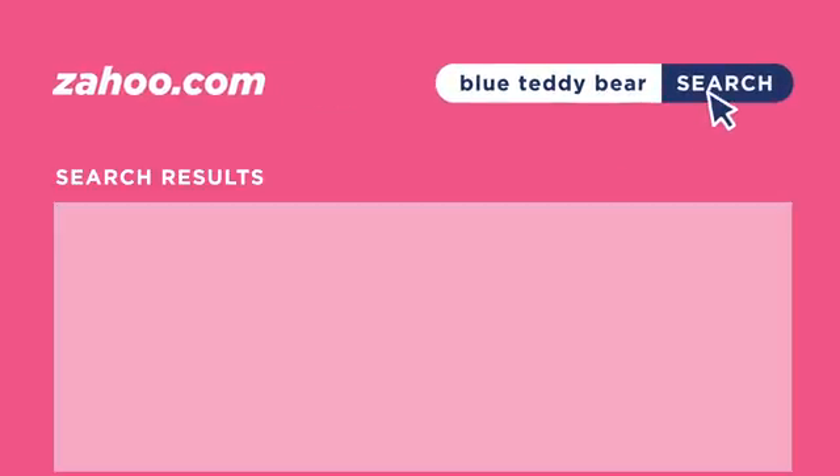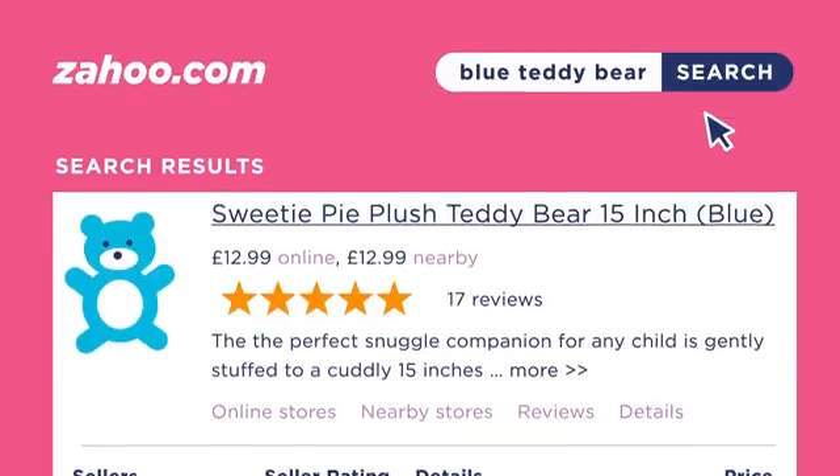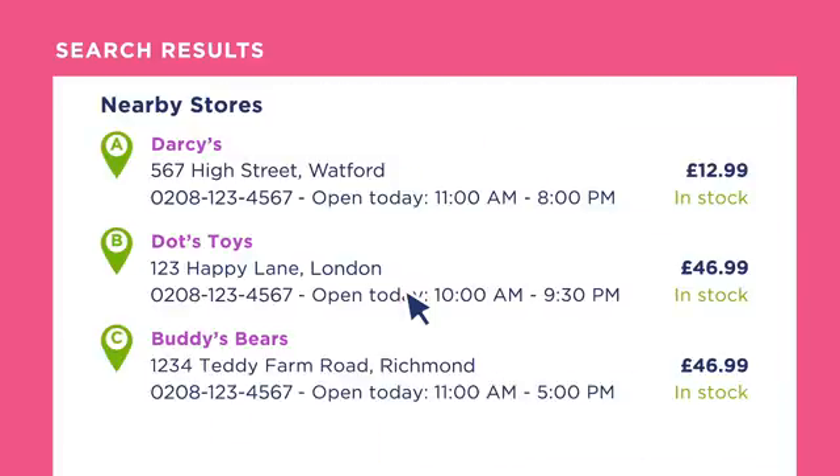Consumers get robust, accurate search results, and they know exactly what they are comparing as they shop. They have access to more detailed product information, where to buy based on their location, precise product comparisons, and real-time social media reviews through the linking of relevant data.